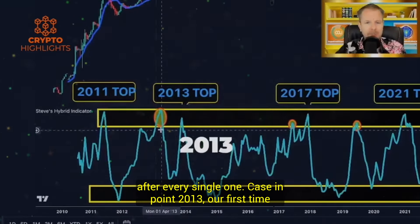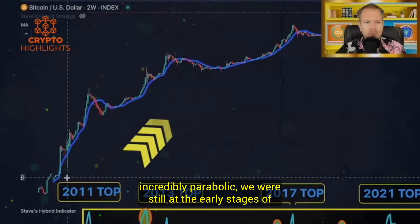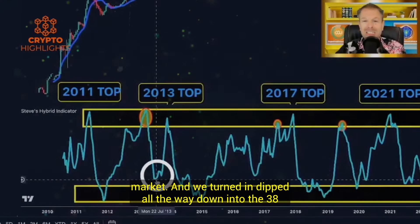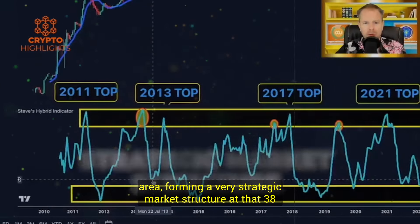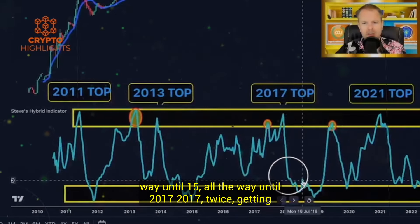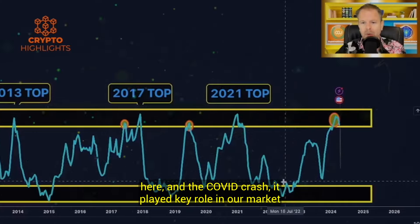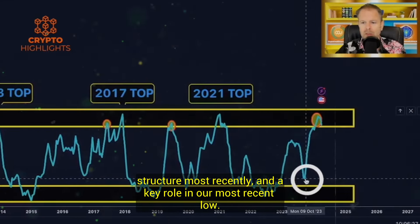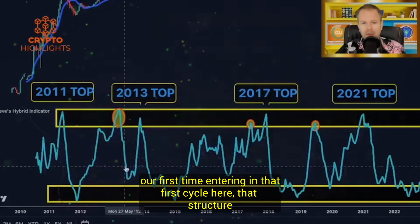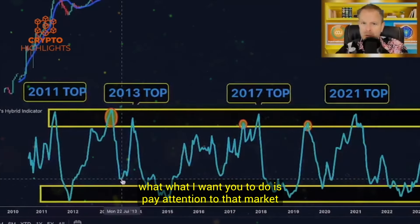Case in point: 2013, our first time entering this yellow zone prior to the market cycle top, we went incredibly parabolic. We were still at the early stages of Bitcoin and there was a tremendous amount of momentum in the market. We turned and dipped all the way down into the 38 area, forming a very strategic market structure at that 38 level. You can see that structure played through all the way until 2015, all the way until 2017. That structure that formed when we fell right from our first time entering in that first cycle here played through for the next 10 to 11 years.